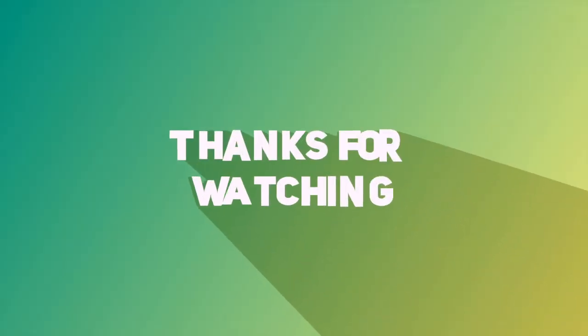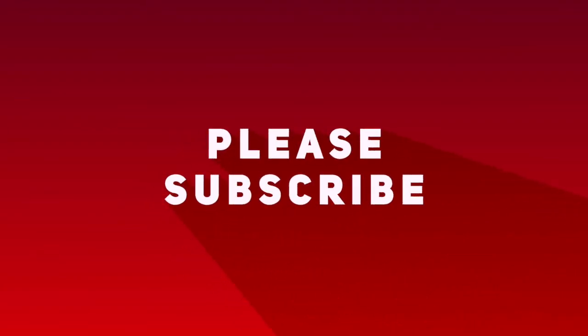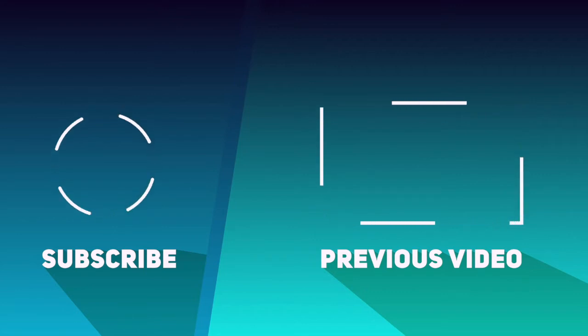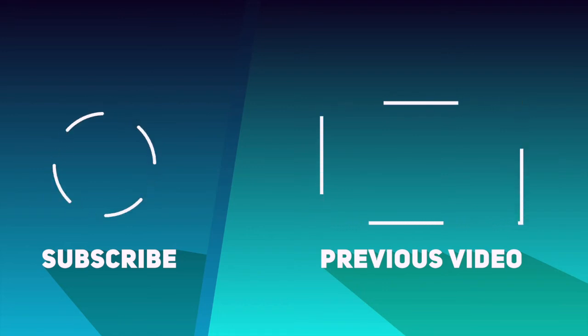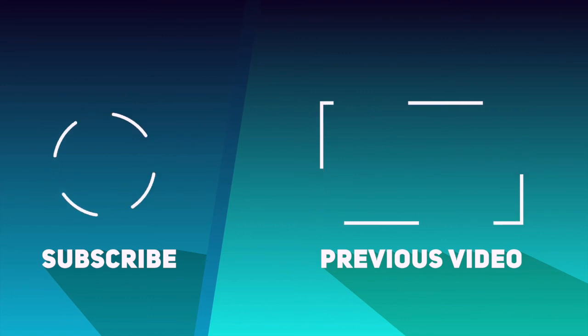I just want to remind you guys that the links to my social media are in the description below. And remember to like, share, subscribe, and hit that bell. Bye, guys! Annyeongchang!